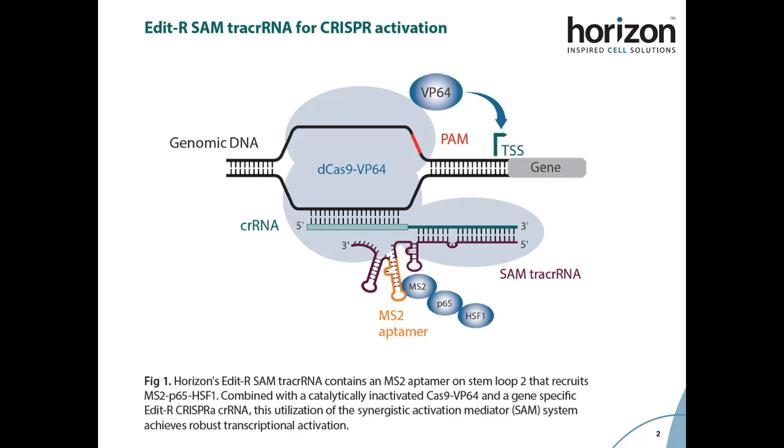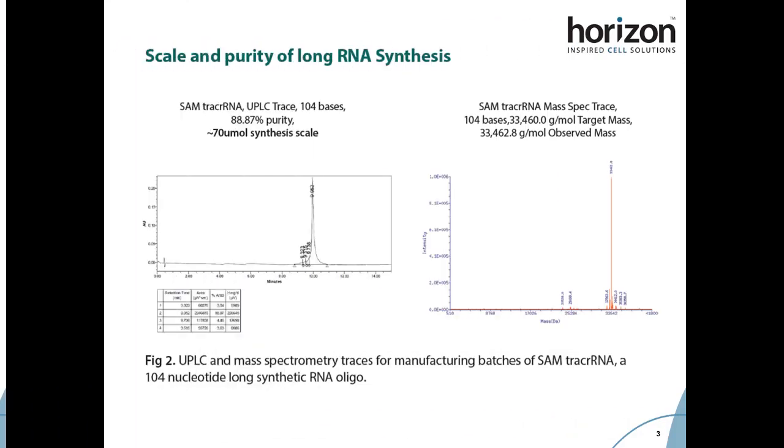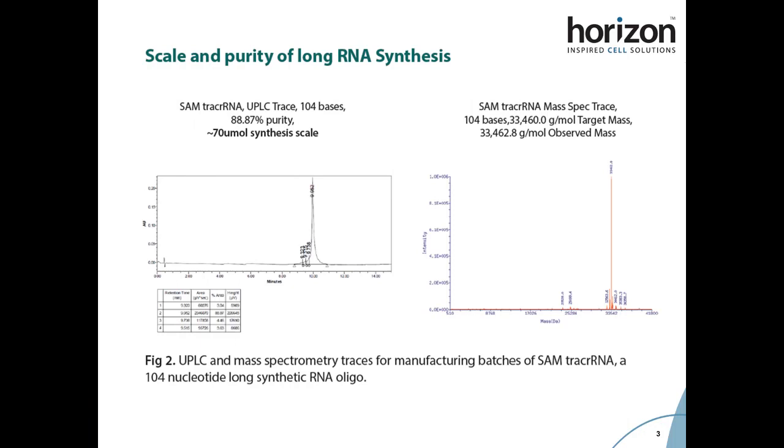We found that a tracer RNA containing just one MS2 aptamer on the second stem loop is able to produce the highest level of transcriptional activation when used with CRISPR RNA in the SAM system. We have validated this 104 nucleotide long MS2 tracer RNA, or SAM tracer RNA, both through UPLC and mass spec analyses. For a 70 micromole synthesis scale, we are able to obtain the full-length product containing the desired target mass and with high purity.